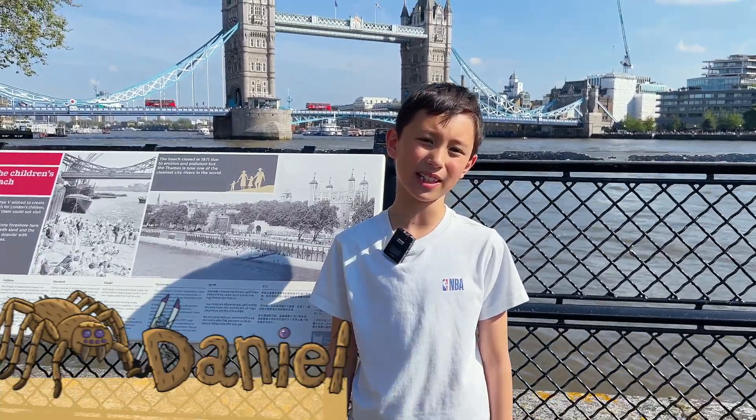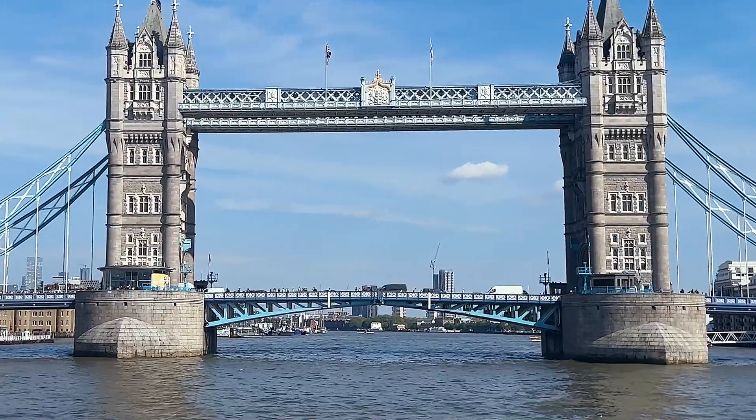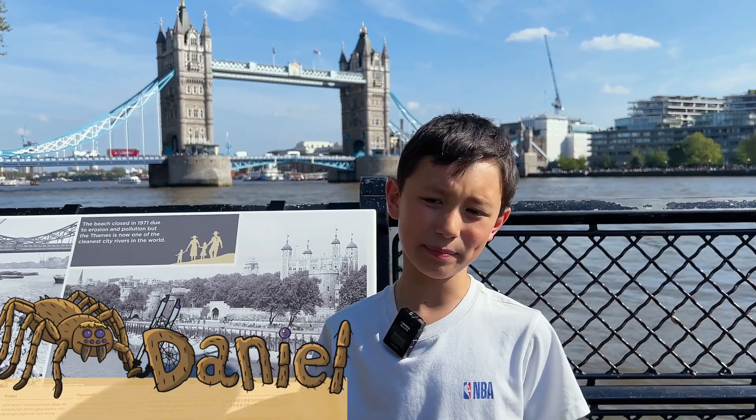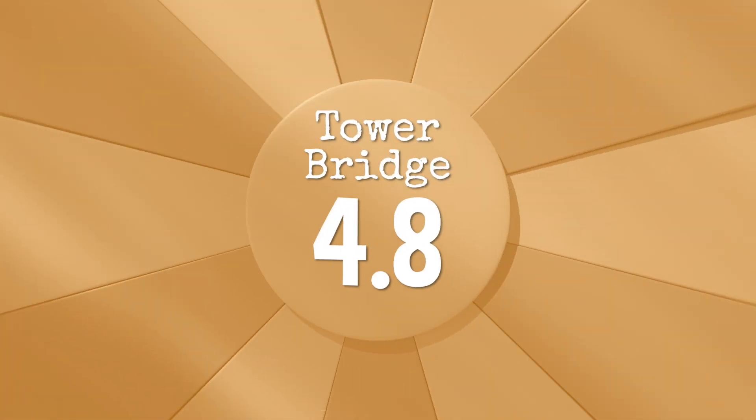Hi, I'm Daniel, and I'm here at Tower Bridge. It's one of the biggest bridges in London, with two towers on either side. It opens up to let big ferries in. As you can see, there's not much litter around. I rate it a 4.8 out of 5.